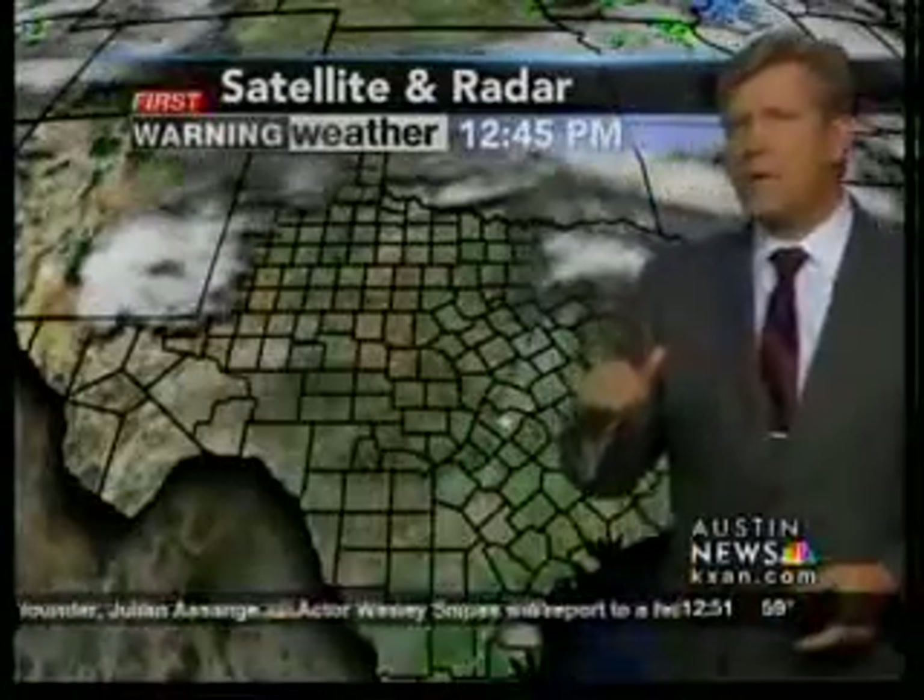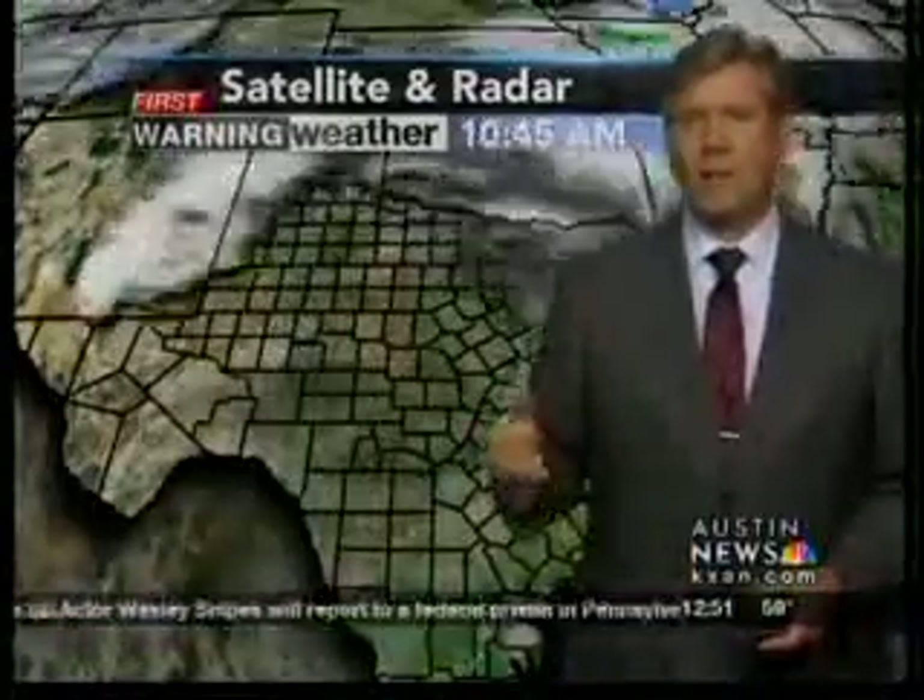Skies are generally clear. You'll see a little high-thin cloud cover, but as far as real cloud cover — the kind that shows up on satellite imagery — nothing like that. Forecast models are going to be clear for the next couple of days. There will be a general breeze out of the south that will bring in a few clouds.